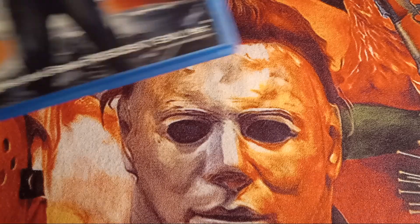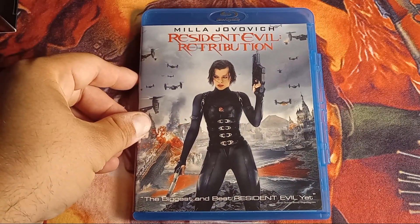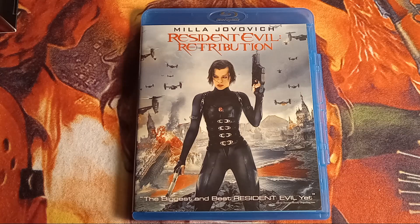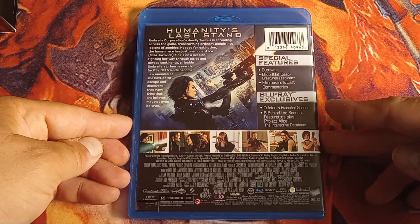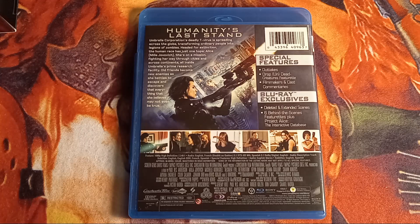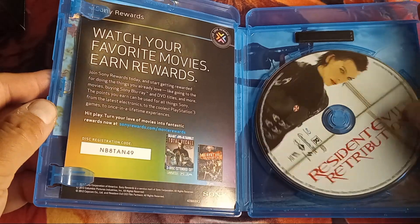Last up we have Resident Evil: Retribution. I think the first ten minutes of this movie are really cool, but again it just kind of goes overboard. They bring some characters in from the first game — you've got Barry Burton, they bring back Michelle Rodriguez, you've got Ada Wong and even Leon Kennedy. It's almost like they just decided to throw everybody in. That can be good or bad depending on what you want. It does have special features.